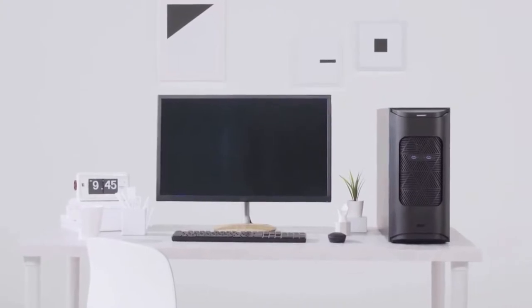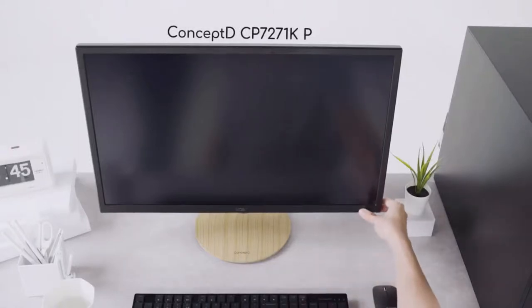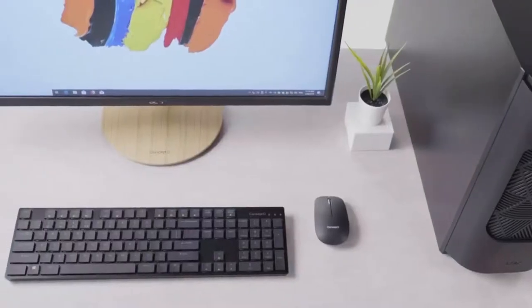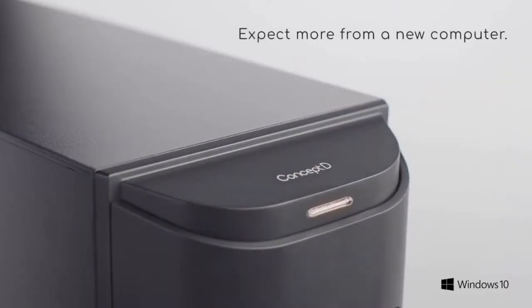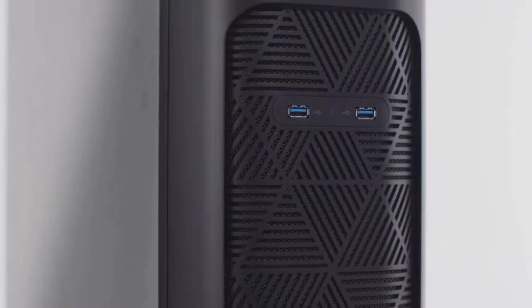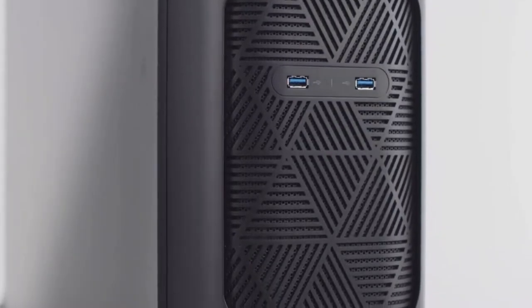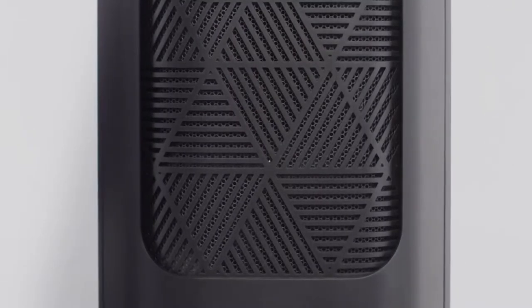With their great performance, color accuracy and design, the ConceptD 900 desktop and ConceptD CP7 monitor are the best devices for creating large-scale design projects. The ConceptD 900's matte black metal chassis, with its understated timeless design, alludes to a professional high-performance machine capable of quickly producing captivating high-quality work.